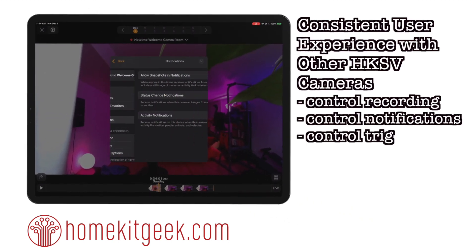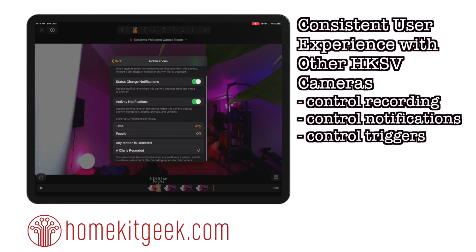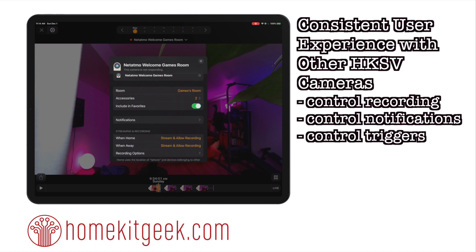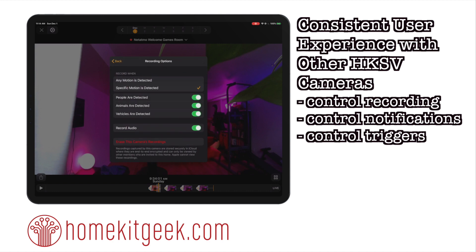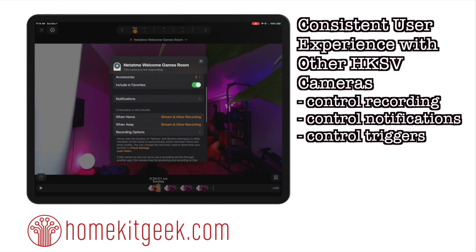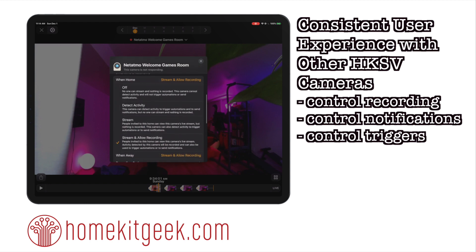Looking at the interface, we see the exact same HomeKit interface that we see with the Logitech camera, which is really why what I like about HomeKit is that you get a consistent experience amongst multiple vendors. You have the same recording options — you can say any motion is detected, or you can use when people, animals, or vehicles are detected. Do you want to record audio? You can change your recording settings for when you're home versus when you're away.